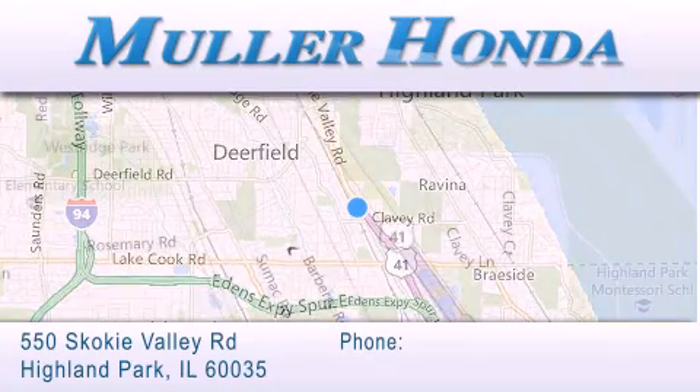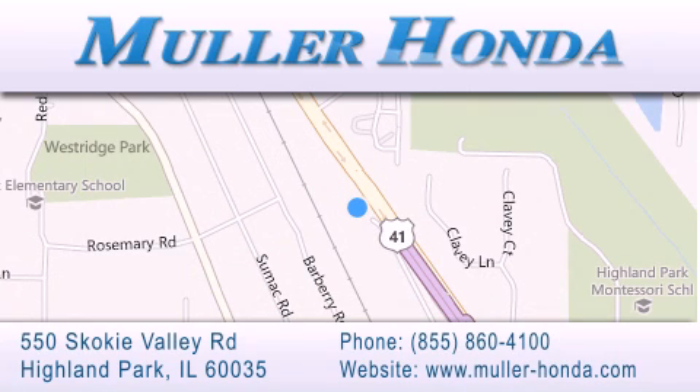For additional information please visit our website, give us a call, or stop by our dealership located at 550 Skokie Valley Road in Highland Park, Illinois, between Lake Cook Road and Park Avenue.